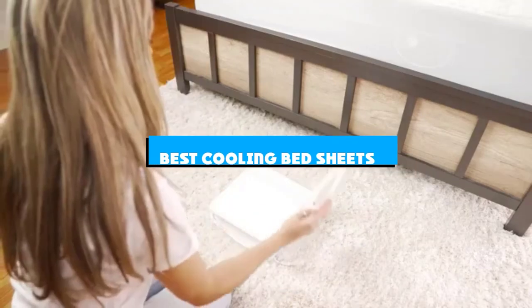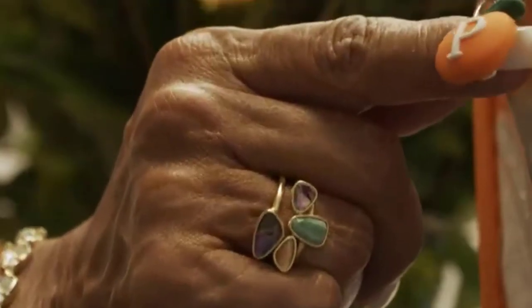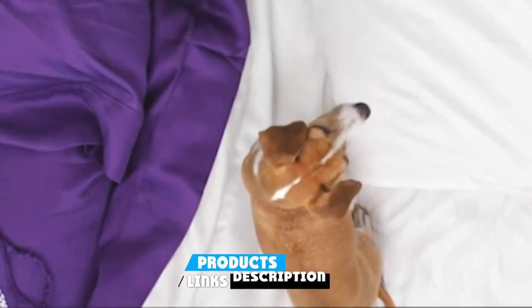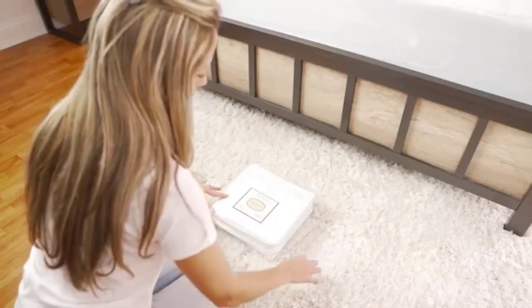If you're looking for the best cooling bed sheets, here's a list you must see. We made this list based on our personal preference and sorted it based on the features, prices, quality, durability, and reputation of the manufacturers and customer feedback. We've also included options for every type of customer. So let's get started.